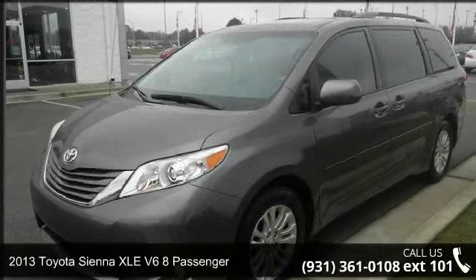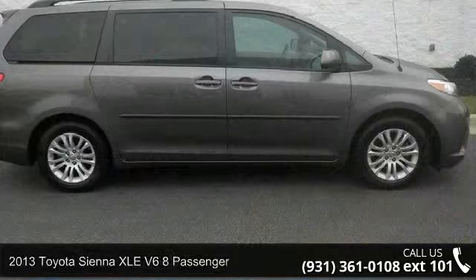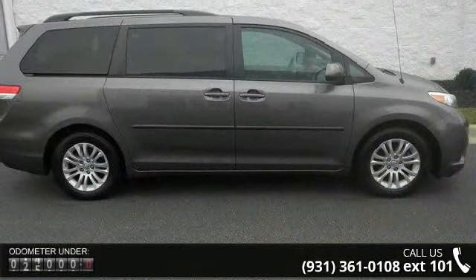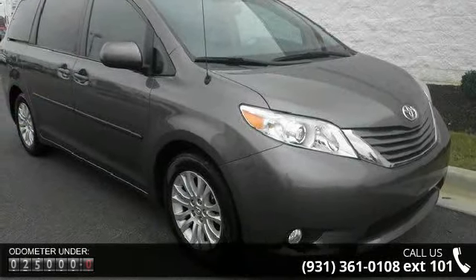Check out this 2013 Toyota Sienna. If you are looking for an automobile with great features, look no further. This vehicle comes with a reliable 6-cylinder engine connected to a smooth shifting automatic transmission.